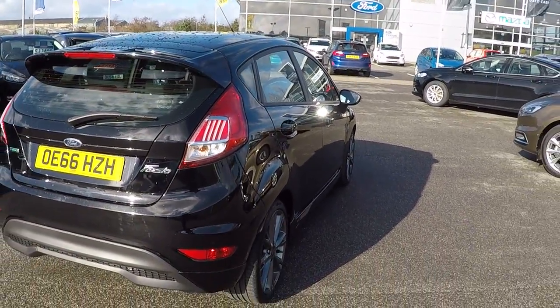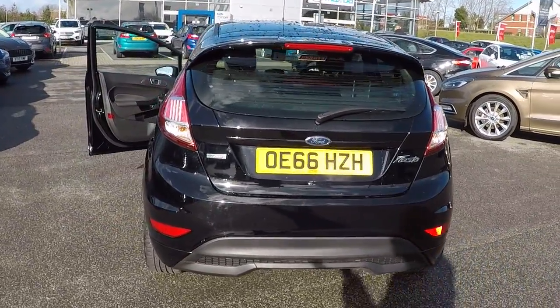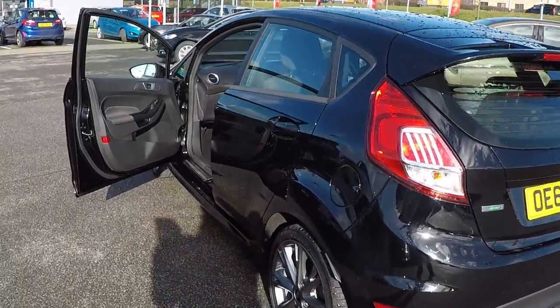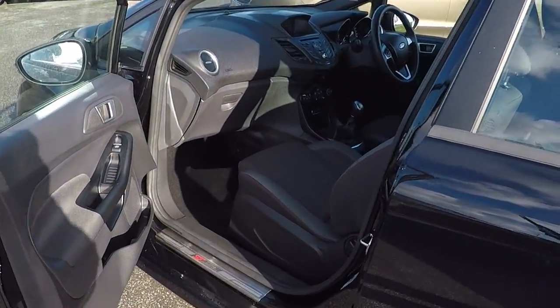Showing you around the car, there are no scratches, scrapes, bumps, dints or anything to report on the car. Absolutely pristine and a credit to the former keeper. Looking down this near side now, again no scratches, scrapes, bumps or marks.